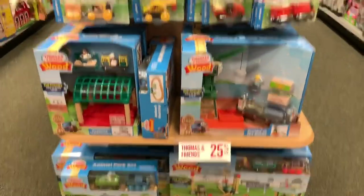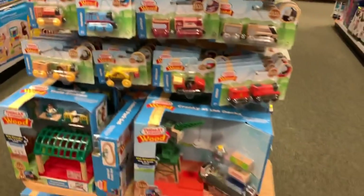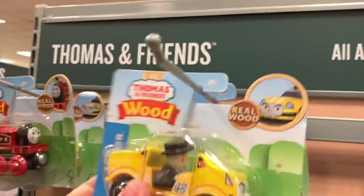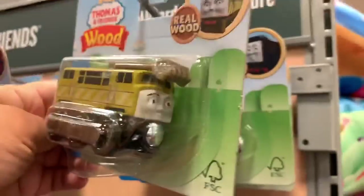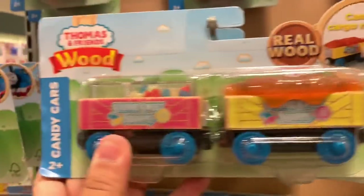Barnes & Noble has a nice collection of the wooden Thomas and trains. I think this is more variety than I saw at Target when I saw the wooden trains at Target. They have Rosie, Ace the Racer, Sir Topham Hatt, Victor. There's Nia. Dieselton, Diesel. Some Thomas. Tandy cars.